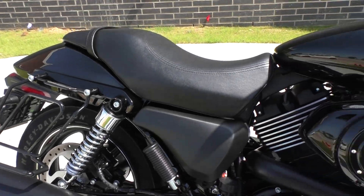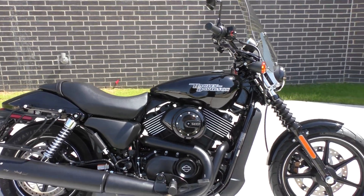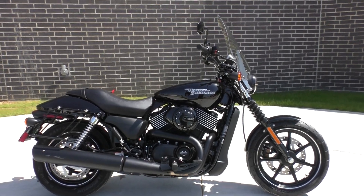This is the big brother to the Street 500. It's actually pretty peppy — it's not slow. It's pretty quick for what it is.